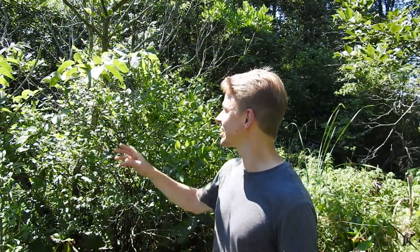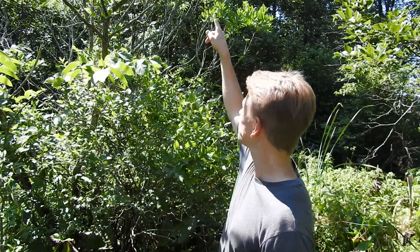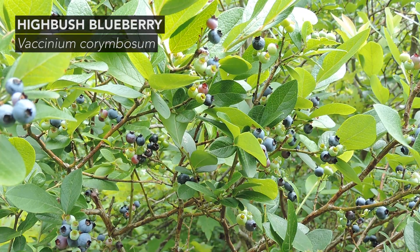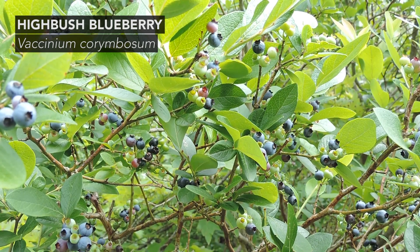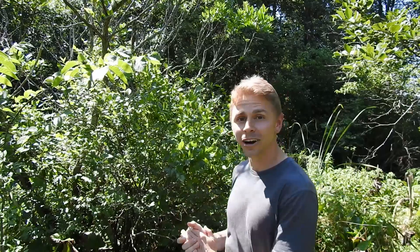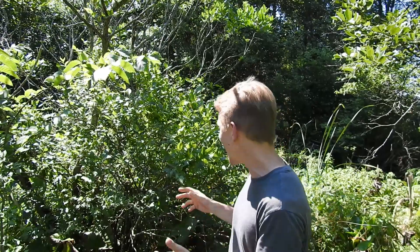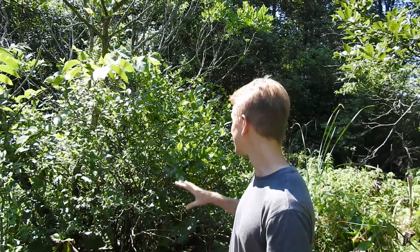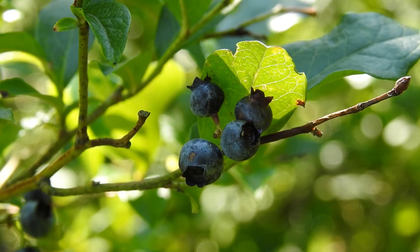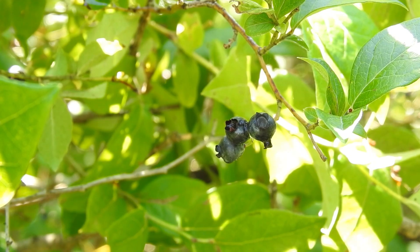Here I am next to another poison sumac tree towering over me — you can see some of the leaflets and the multi-stem trunk. But right in front of me is a very valuable species: highbush blueberry, Vaccinium corymbosum, one of our native blueberries that grows in eastern North America. Unlike lowbush blueberry varieties, this one grows to be 12 feet tall — a little over three and a half meters. Even though it's growing directly in front of poison sumac with branches intertwined in some places, I feel comfortable harvesting the fruits carefully. The highbush blueberry is another facultative wetland species, so you'll typically find it in wetter areas, though occasionally in drier places as well.